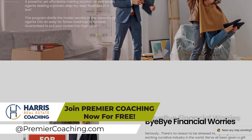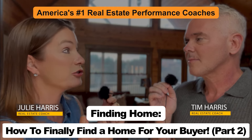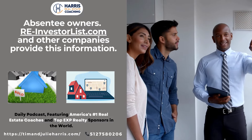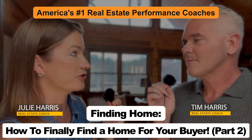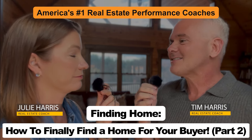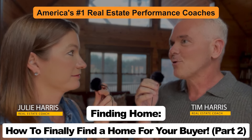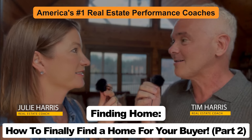Point number fifteen: absentee owners. Get the address, make sure it's not already listed, and connect with the owners to see what their plans are for their property. Offer a free comparative market analysis to help them decide. An absentee owner is someone whose property tax bill is mailed to a different address — they don't live there full time. Places like Phoenix and Vegas are dripping in absentee owners. That's how a lot of companies search out absentee owners — they pull data where the notification address is not the actual address of the property.